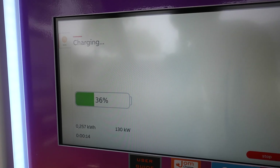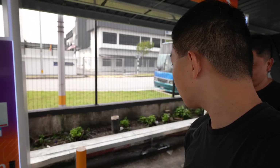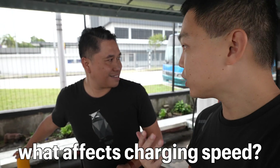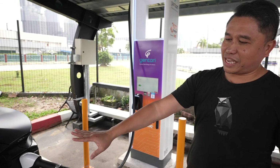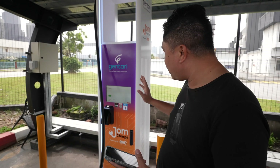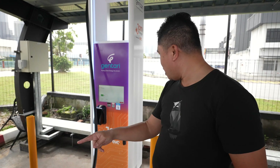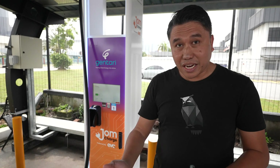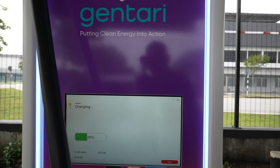It's already at 130 kilowatts — right now about 137 kilowatts. The charging speed isn't constant throughout the entire session; it depends on a few factors. It depends on the voltage pack of your battery, which for the Tesla is 400 volts. This charger has about 500 amps DC current. So theoretically at a very low state of charge, a Tesla Model 3 Long Range should be able to reach 200 kilowatts. Battery temperature is also a factor. I can see it's at 127 now — I'm interested to see what the peak will be.